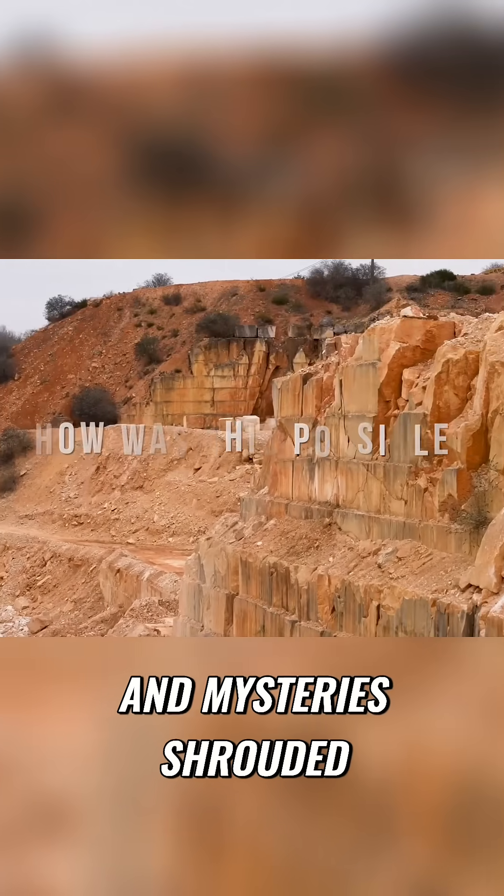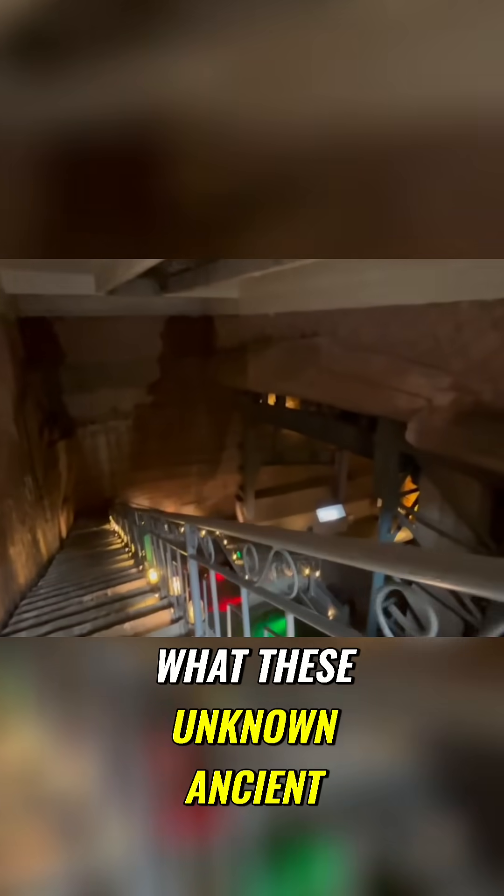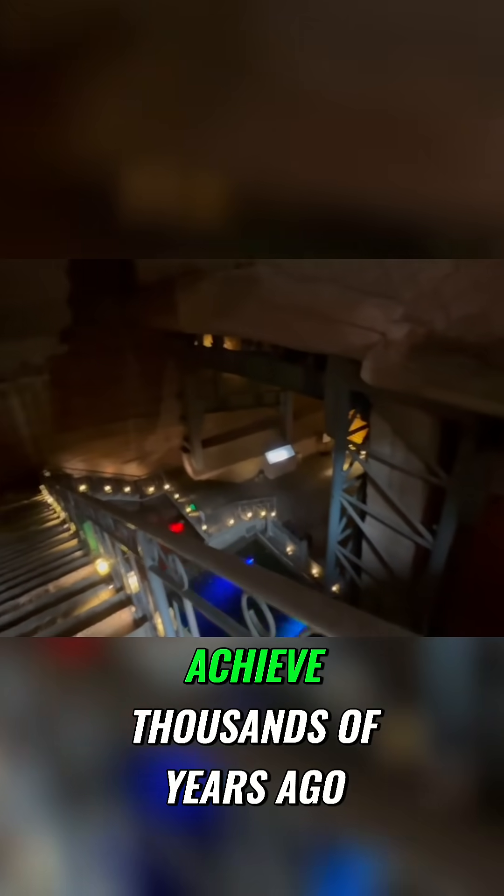Explore ancient engineering marvels and mysteries shrouded in the depths of the Longyu Caves. Let's go inside and take a look, where I am sure, like me, you are going to be fascinated at just what these unknown ancient builders were able to achieve thousands of years ago.